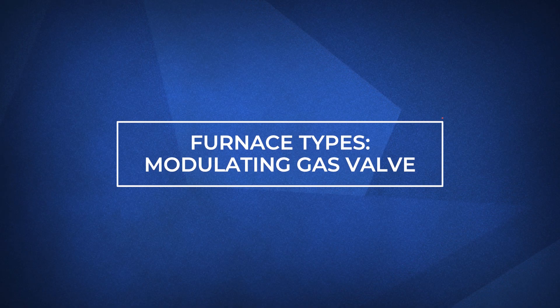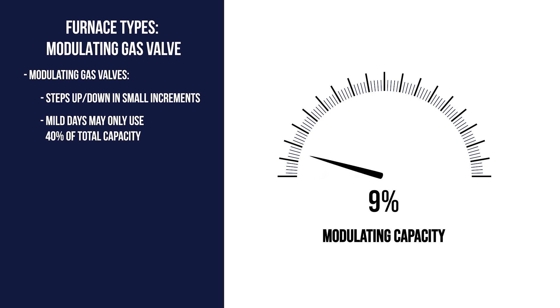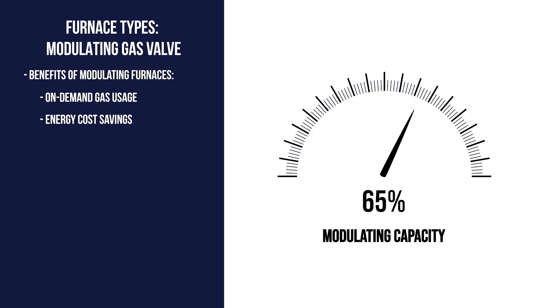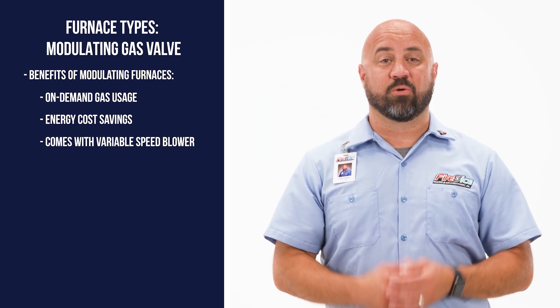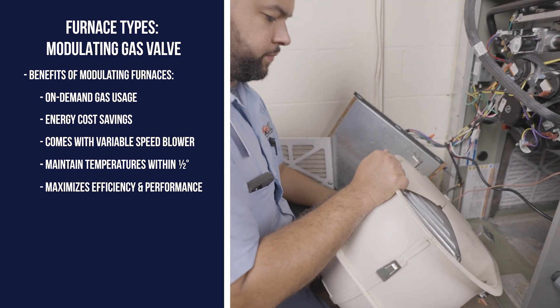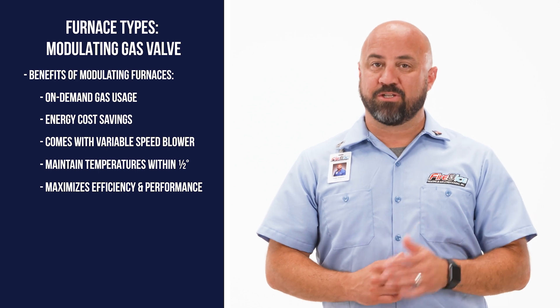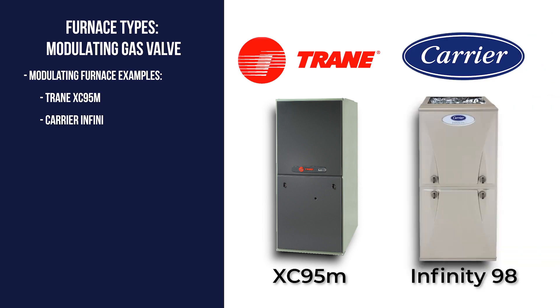The third type of gas valve is modulating, meaning it can step up and down the amount of gas used in small increments. On milder days it may only use 40 percent of its total capacity, but as demand for heat increases, the gas valve will incrementally open up — essentially on-demand gas usage with easy-to-see potential cost savings. Paired with a variable speed blower motor, a modulating furnace can keep you comfortable all winter long, maintaining the temperature inside your home within a half degree despite outside conditions. Most modulating gas valves come equipped with variable speed blowers to maximize efficiency and performance, making them the best choice for ultimate comfort and energy savings. Examples include the Trane XC95 and the Carrier Infinity 98.